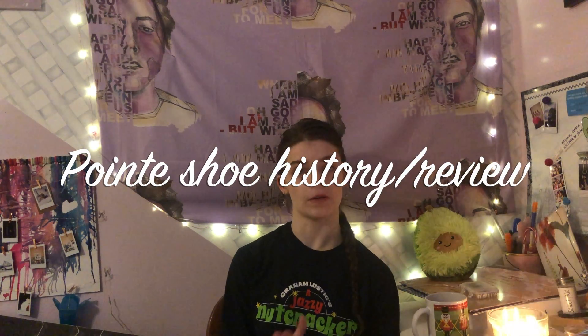Hey guys, welcome back to my channel. Today I'm filming that pointe shoe video where I'm going to talk about the history of all the different pointe shoe brands I've worn, what I liked about them, what I didn't like about them, and how I ended up with the pointe shoe I'm wearing now, which is the Bloch Euro Stretch. I thought with Nutcracker season coming up it'd be appropriate. I have my Nutcracker mug and Nutcracker shirt, so let's get started.